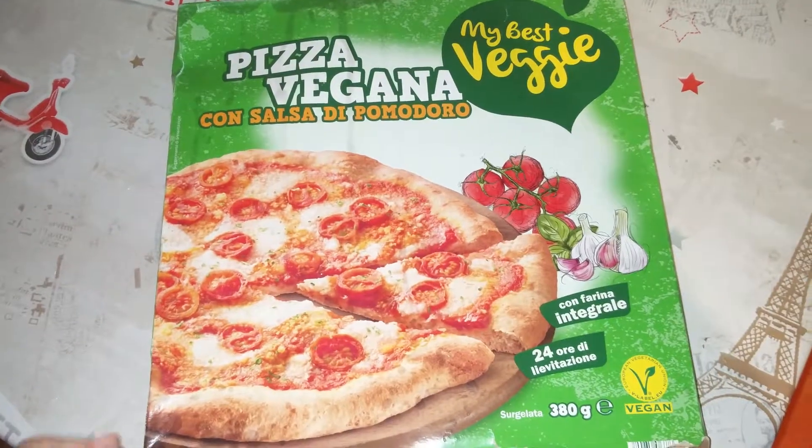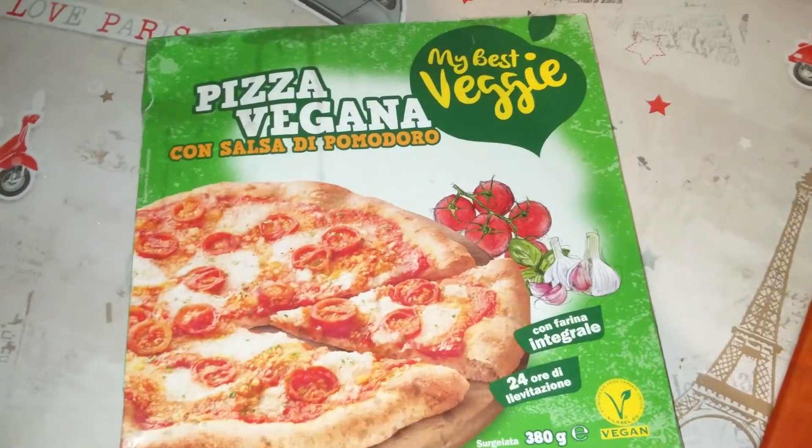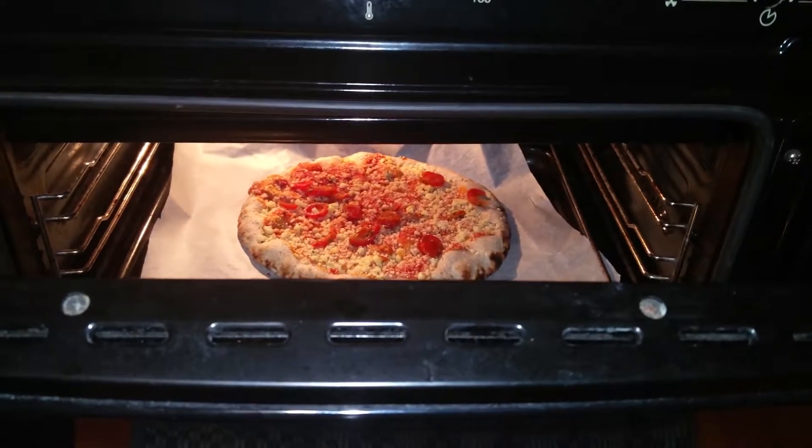For dinner I had this pizza that had some tomatoes, garlic, vegan cheese, and basil. Considering it was a frozen pizza, it was really delicious in my opinion. I had half of it — I shared it with my boyfriend.